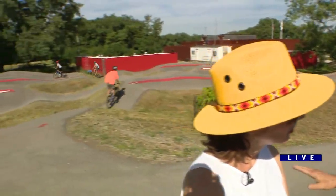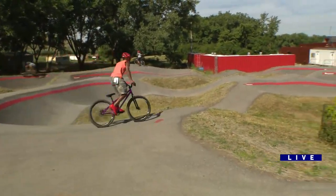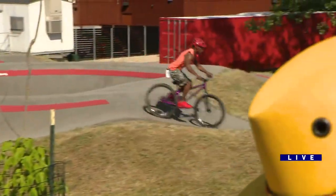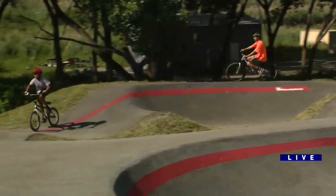We're standing up on top of Big Marsh's state-of-the-art asphalt pump track. If you've never experienced a pump track before, the idea is that when you're on your bike, you're using gravity and your body to actually move through the twists and turns of the track. Hence, no brakes.